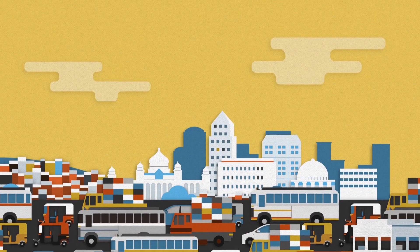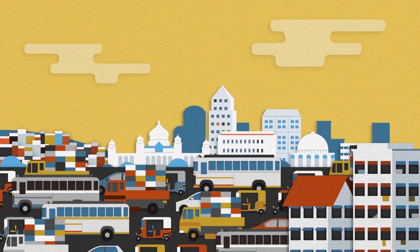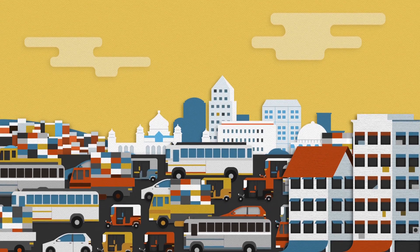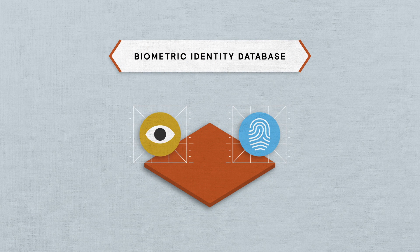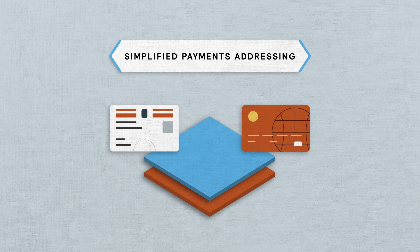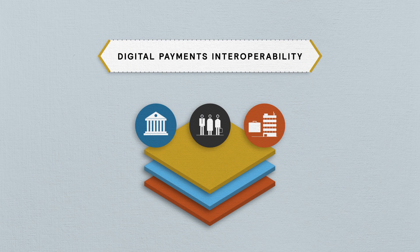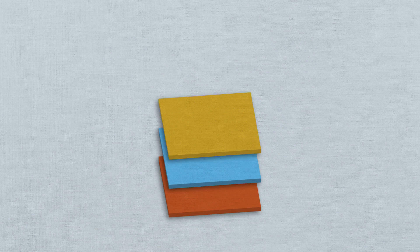India's fast-growing economy is home to more unbanked people than any other country. Since 2009, India has added new pieces to its financial infrastructure. It has built three interconnected layers: a biometric identity database, simplified payments addressing, and market-wide digital payments interoperability. Together, called IndiaStack, these new layers have the potential to bring dramatic change.